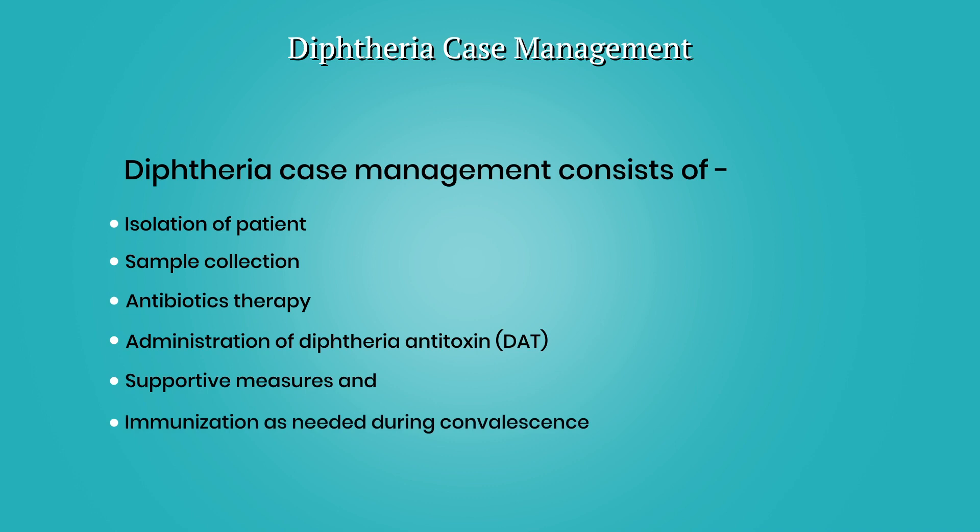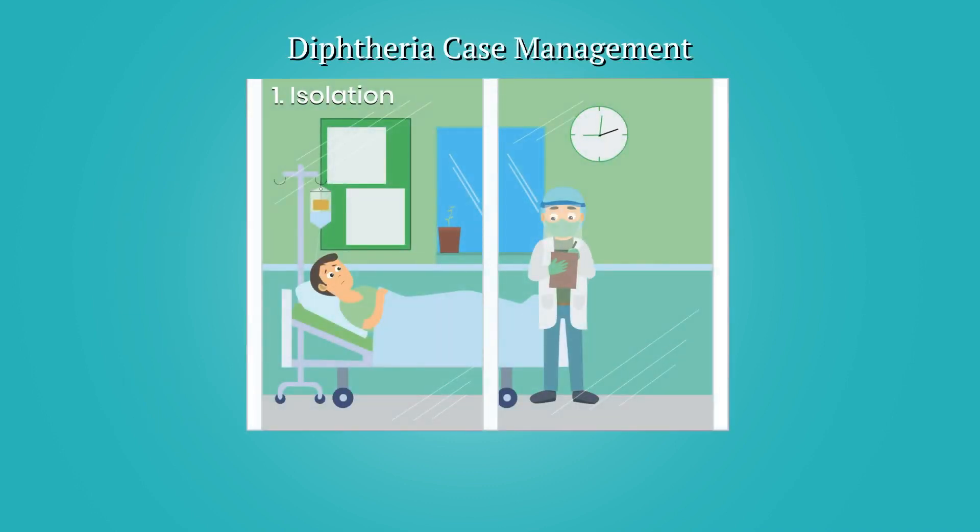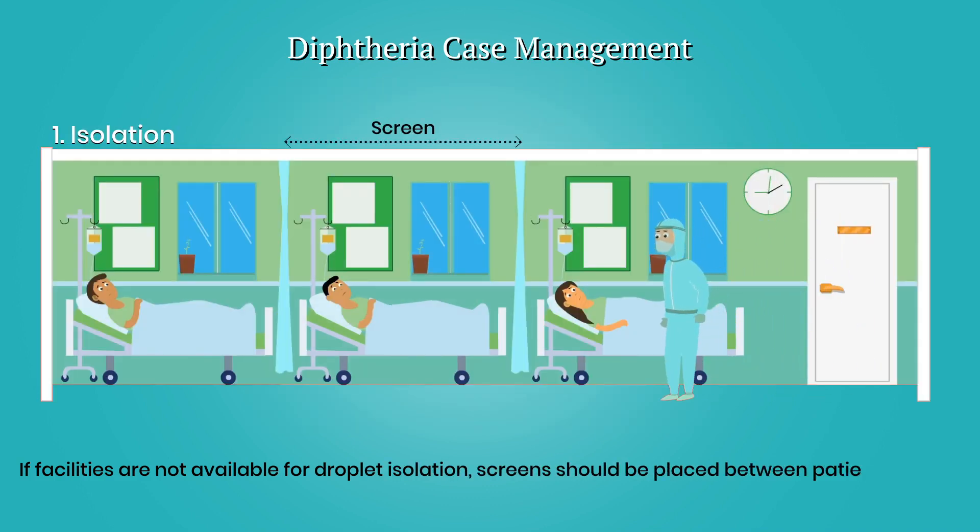After diphtheria is suspected, patients should be kept in strict isolation. If facilities are not available for droplet isolation, screens should be placed between patients to limit potential transmission and limit contact between the case and other patients in the health facility.